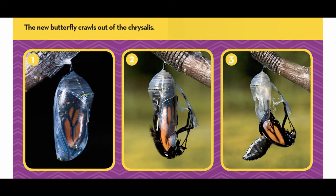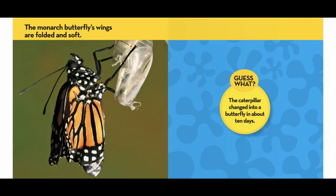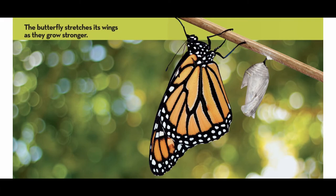The new butterfly crawls out of the chrysalis. The Monarch butterfly's wings are folded and soft. Guess what? This caterpillar changes into a butterfly in about ten days.